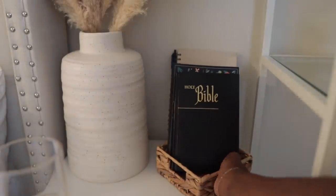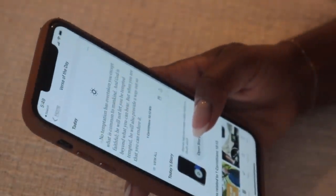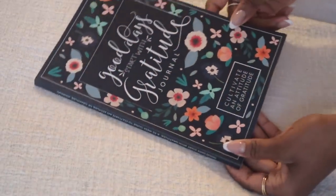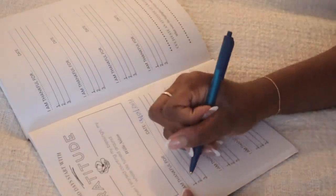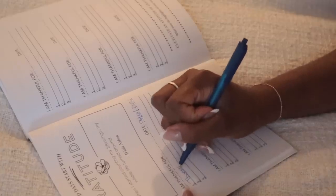Right after this, I like to grab this little basket from my bedside table. It holds my Bible, my gratitude journal, as well as my regular journal. I do read my Bible from my Bible app — I prefer it this way. Then I get started on my gratitude journal. I highly recommend doing this — just writing three things that you're grateful for every single day. It's so important to express gratitude in your everyday life.